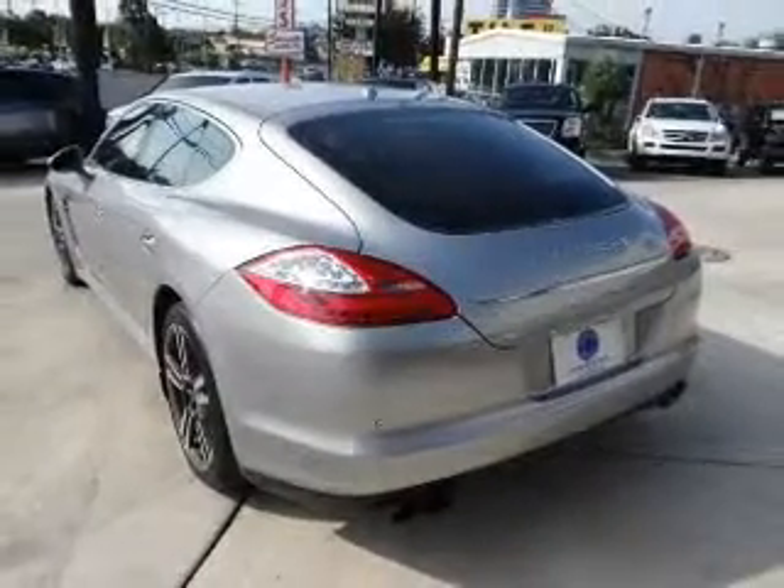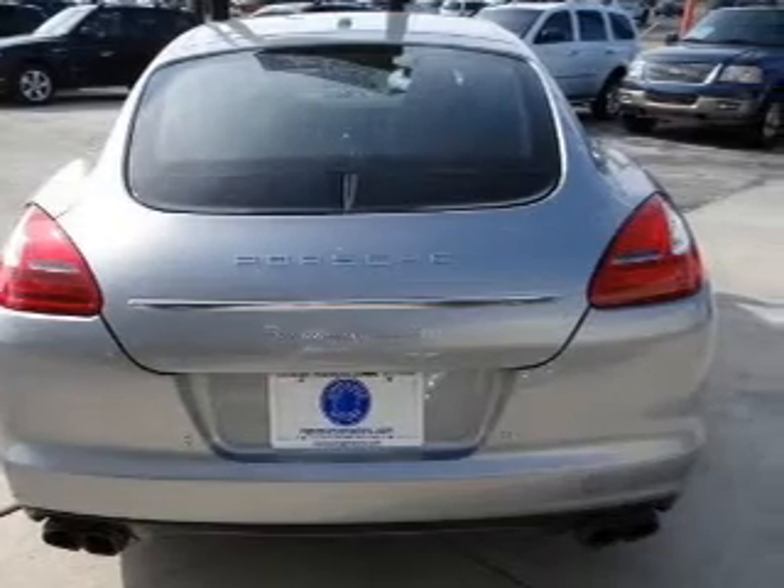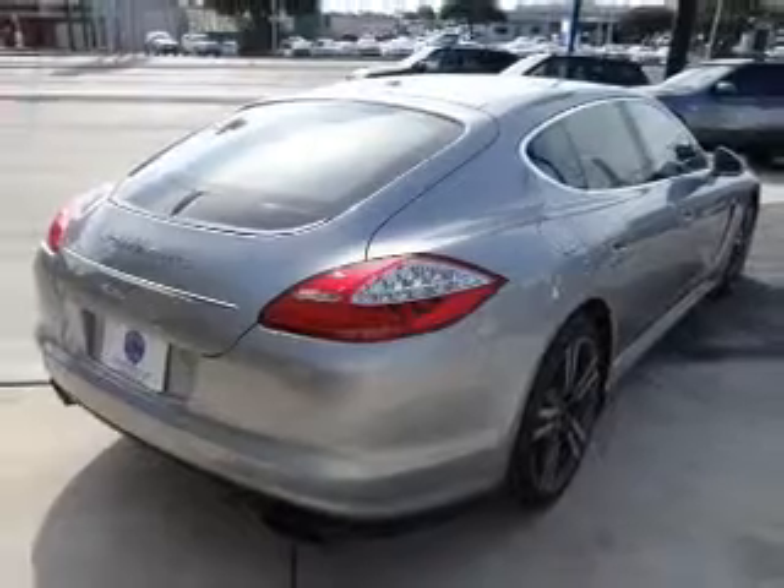Navigation is included to help you get to your destination with ease. Premium wheels give a more luxurious look. Treat yourself to a premium sound system. The anti-lock braking system will keep you safe on the road.